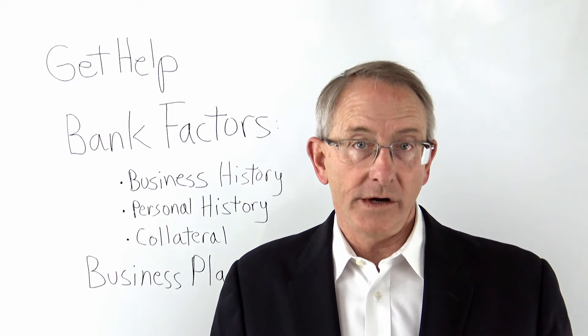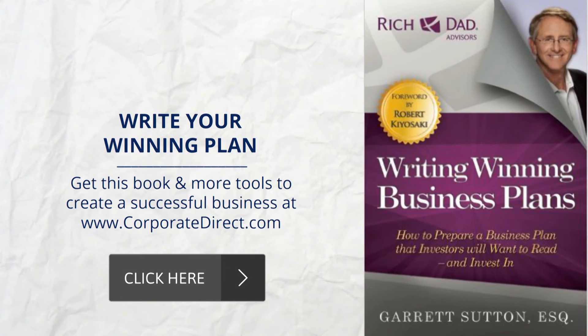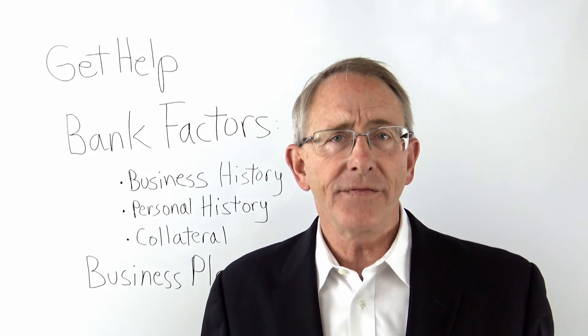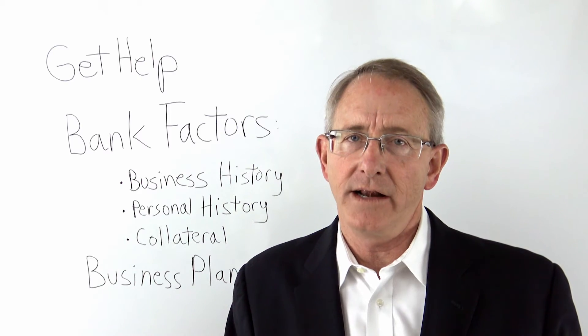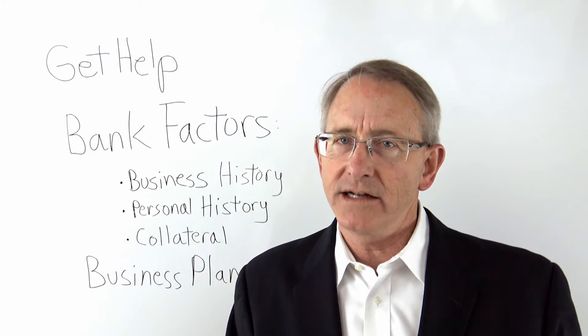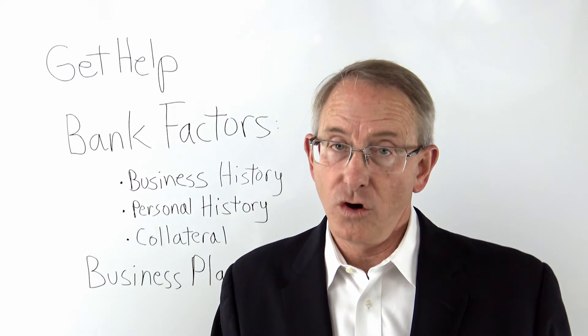Now a lot of banks want to see a business plan. I wrote a book called Writing Winning Business Plans and we talk about the importance of a well-drafted, well-thought-out business plan. If you have a good plan together, that's certainly going to help you get that loan with the bank.